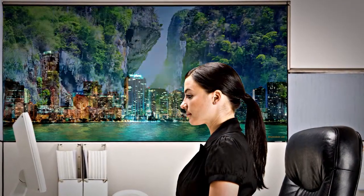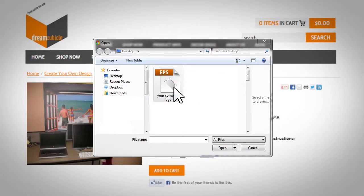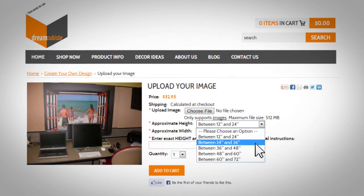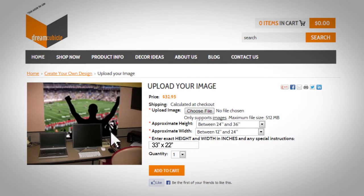Dream Cubicle has a great selection of scenes and patterns in a variety of convenient sizes, but if you can't find something you like, simply send us your image or logo and we can custom create any design. The options are limited only by your imagination.